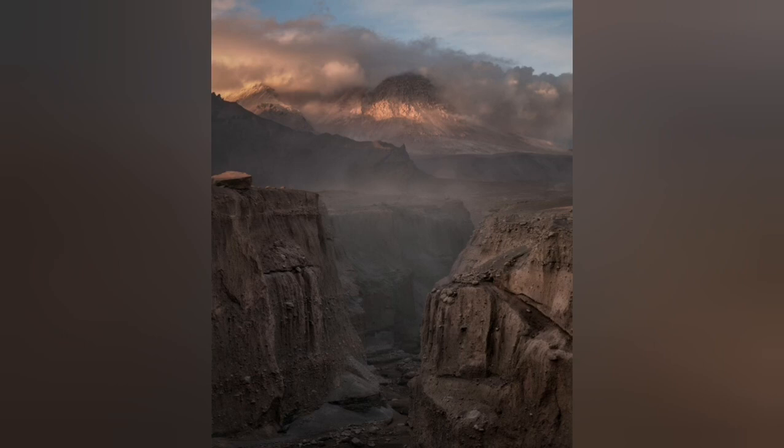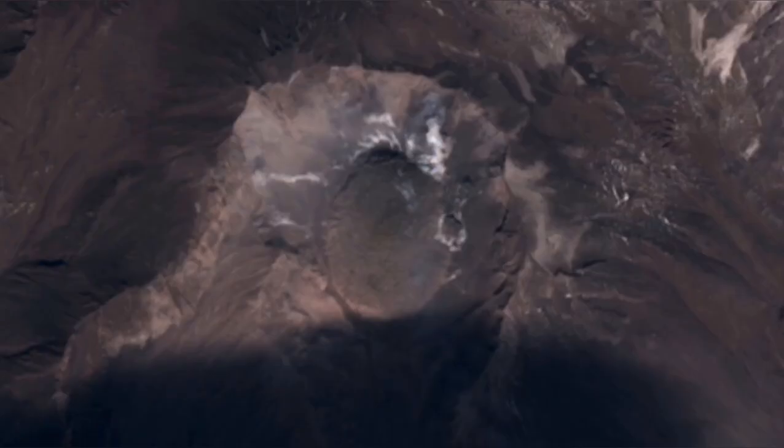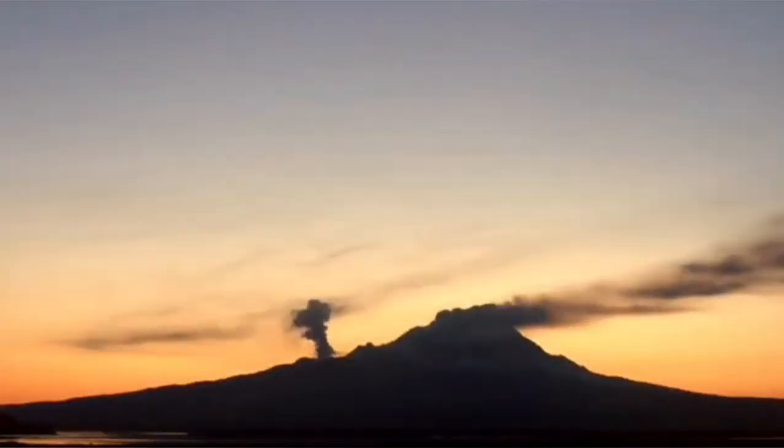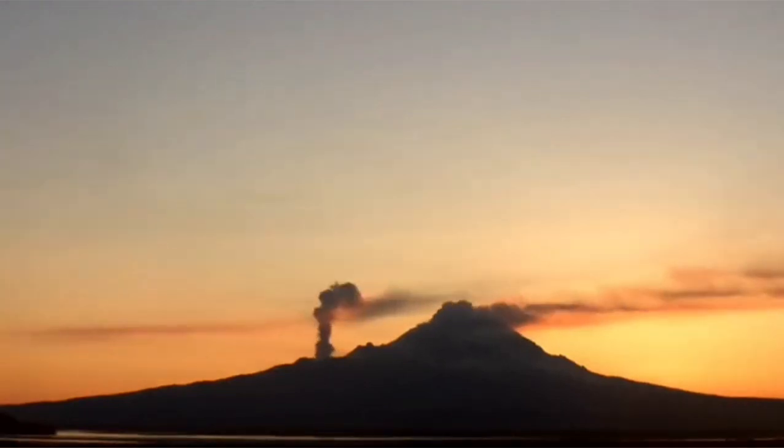As you can see here, this is the history of the eruptions in this deep canyon. You can see pyroclastic flows forming ignimbrites. At the moment, this new dome is growing and a side vent is also erupting, mostly fumaroles.